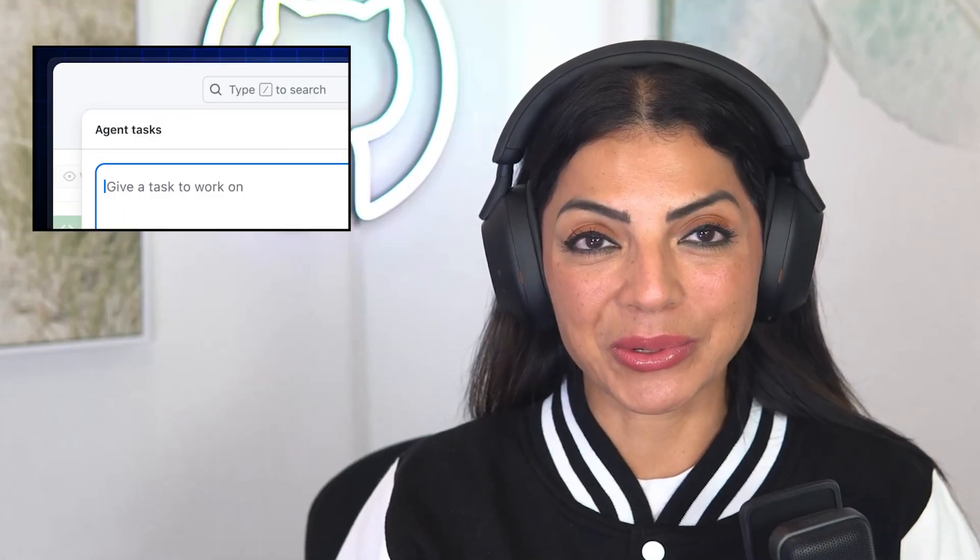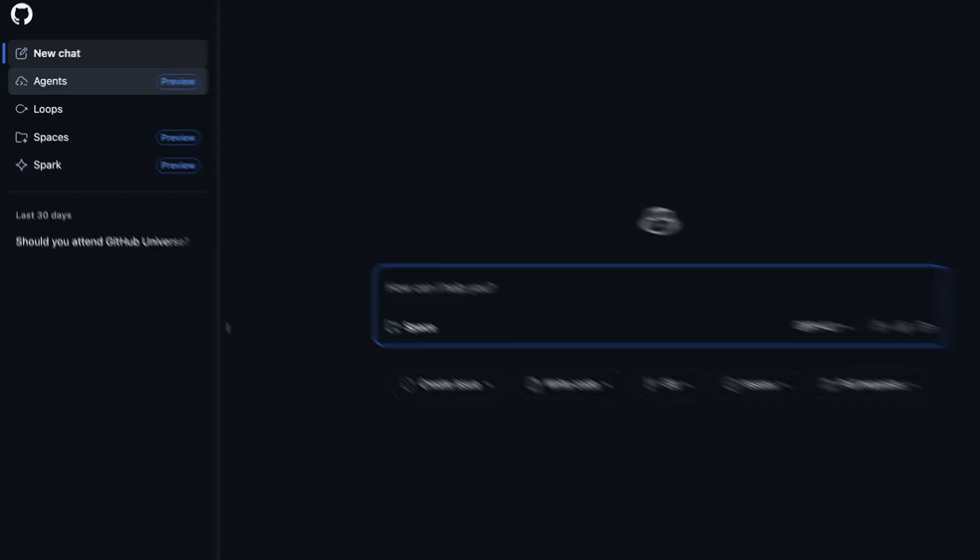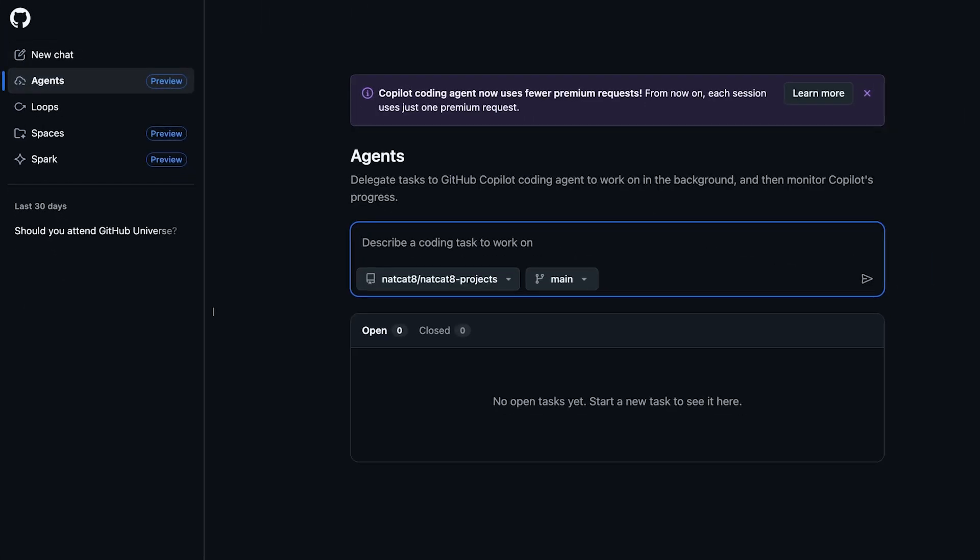And speaking of better developer tools, GitHub has just integrated GitHub Copilot directly into GitHub.com with the new Agents panel. This is bigger than it sounds. Instead of jumping between your IDE and your browser, you can now run repository-specific tasks right from GitHub's interface. The browser-native setup means Copilot has full context about your repository structure, issues, pull requests, and project history — so not just autocomplete, it understands your entire project ecosystem. You can read more about the new Agents panel in the GitHub changelog.